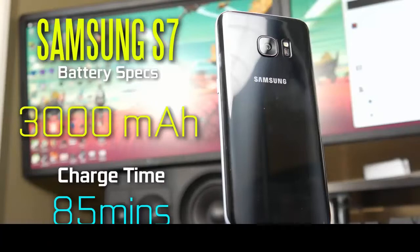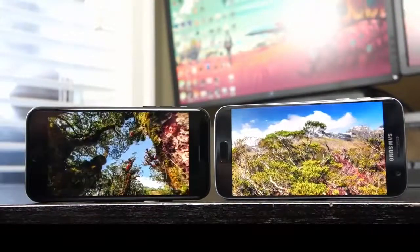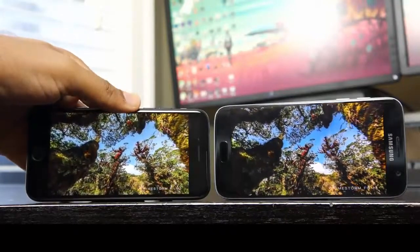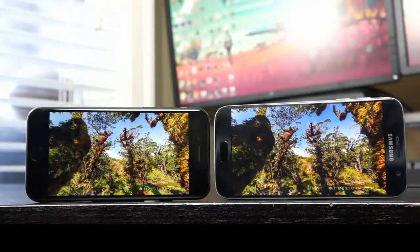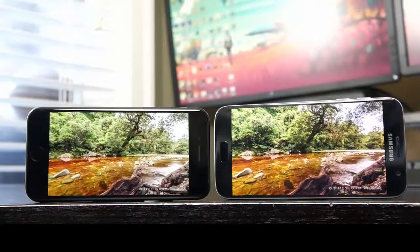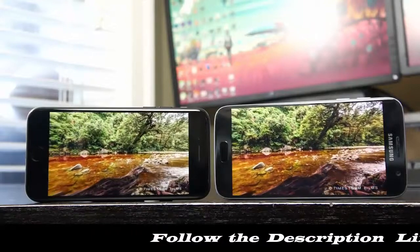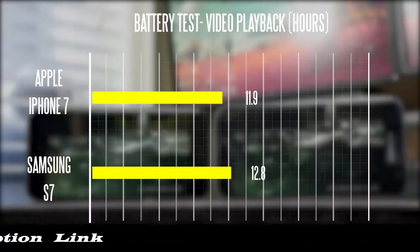You can get a full charge using the fast charger in just about 85 minutes going from 0 to 100%. Now the first thing I like to do to test out battery life and remove as many variables as possible is just do a simple video playback test. I use the VLC application on both iOS and Android, play the same video on both devices, turn off Wi-Fi and Bluetooth, crank up the backlight to 100%, and see how long both devices last.